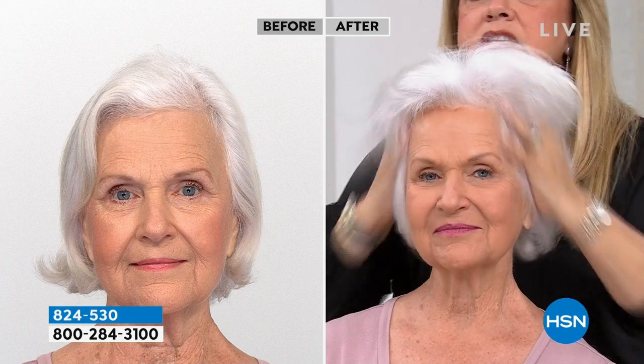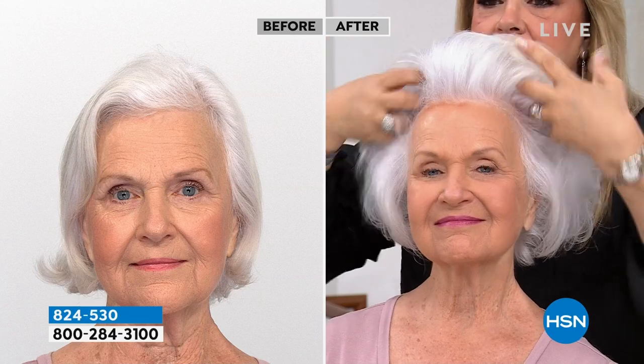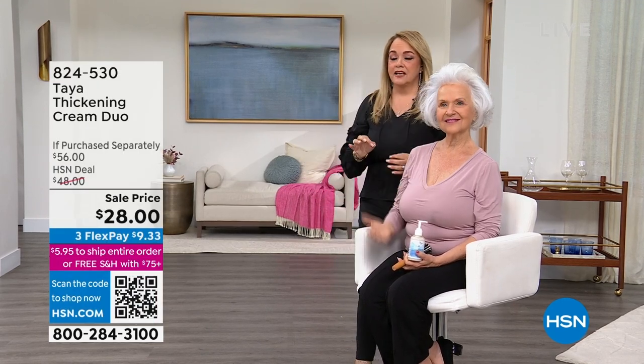With every application it is literally making that hair thicker and fuller. It's due to that Amazonian white clay — we have done instrumental studies proving that by using this product, it actually adheres to your hair, and in 30 seconds you're going to notice that your hair is thicker and fuller.